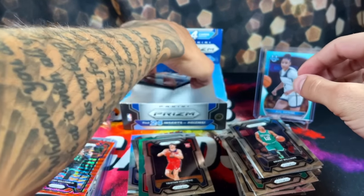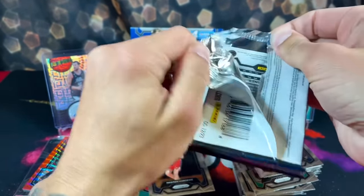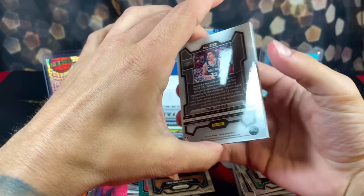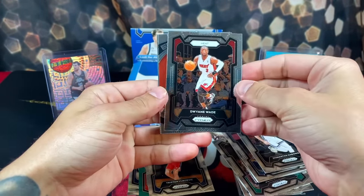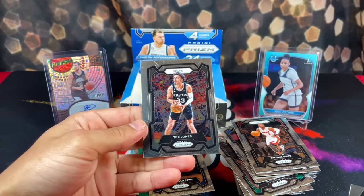Last pack of the video — thank you to everyone that stuck around, it's been an insane one. We're going out with some all-base action, nothing crazy — Global Reach Jamal and Trey Jones. Look at the centering on that. But there we go, that's the box.